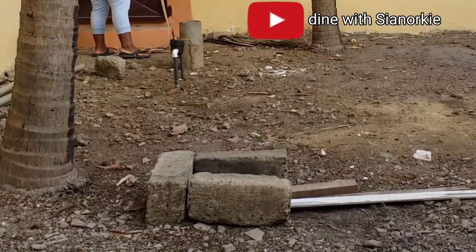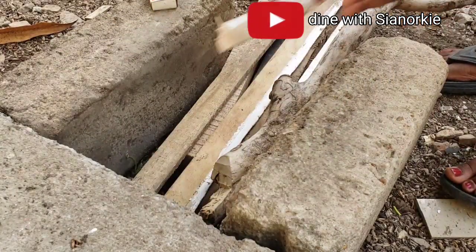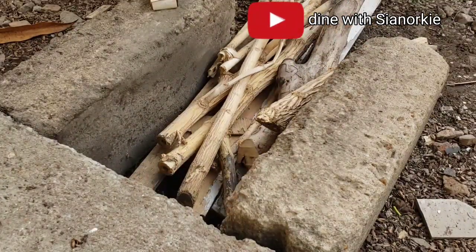I've seen this done a number of times but this is the first time I am doing this myself. Traditionally, from where I come from — Somania — we call this latte. Let me know how you call this in your language; I'll be very happy to know.